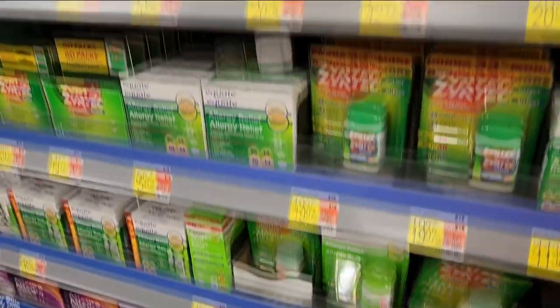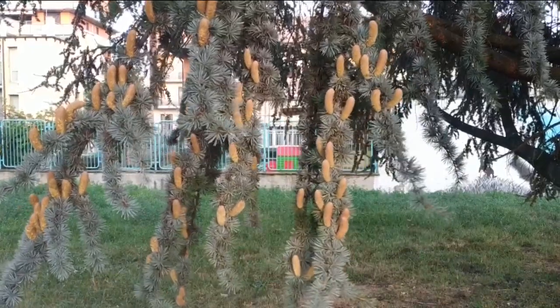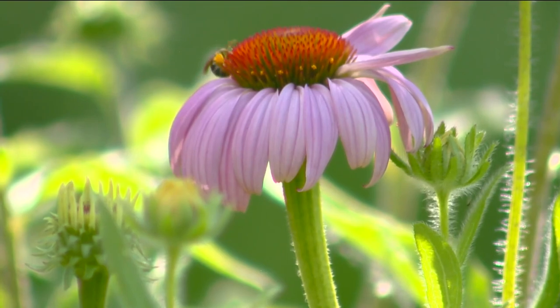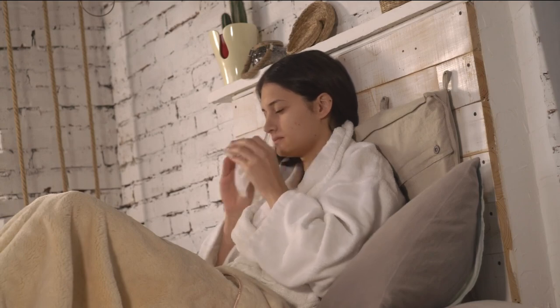Hamblin says there are also some steps you can take to stay safe during allergy season. The best thing to do is avoid the pollen — by being careful, try to avoid being outside when the pollen counts are high, stay indoors, keep your windows and doors closed when the pollen counts are high, and have a good filtration system in your house.